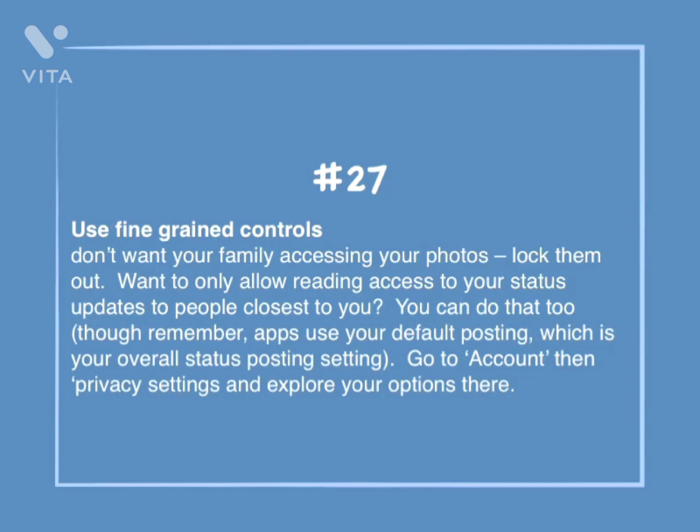Number 27: Use fine-grained controls. Don't want your family accessing your photos? Lock them out. Want to only allow reading access to your status updates to people closest to you? You can do that too, though remember apps use your default posting, which is your overall status posting setting. Go to Account, then Privacy Settings, and explore your options there.